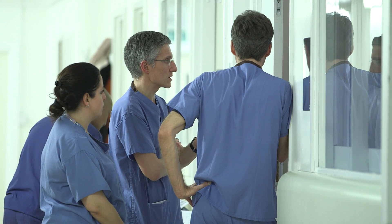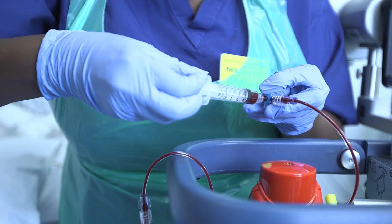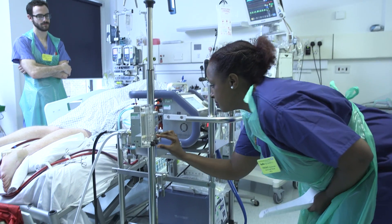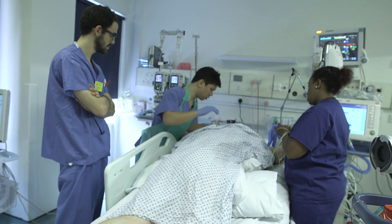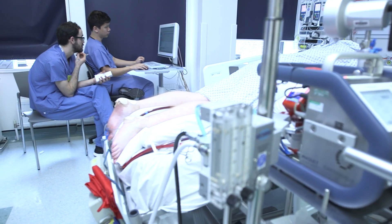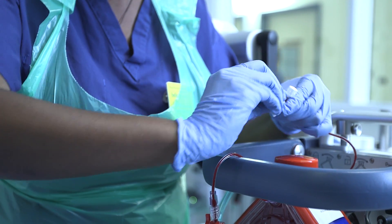Royal Brompton Hospital has a history of providing extracorporeal support for over 20 years. The last six of these have been as one of the five nationally commissioned ECMO services. ECMO care is delivered by the wider MDT. Our ECMO team includes ECMO nurse specialists; indeed, 85% of our critical care nurses are trained in ECMO.